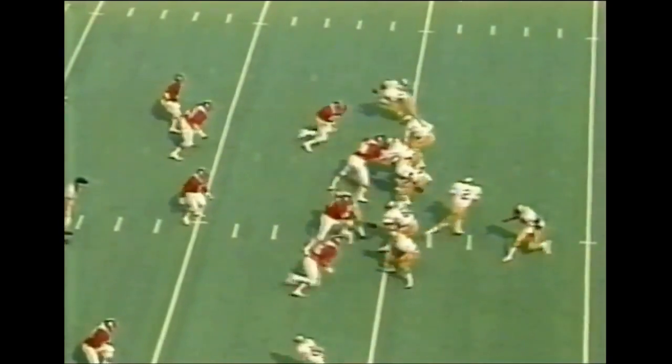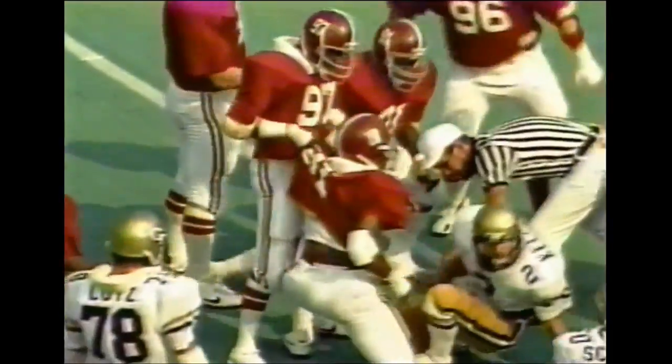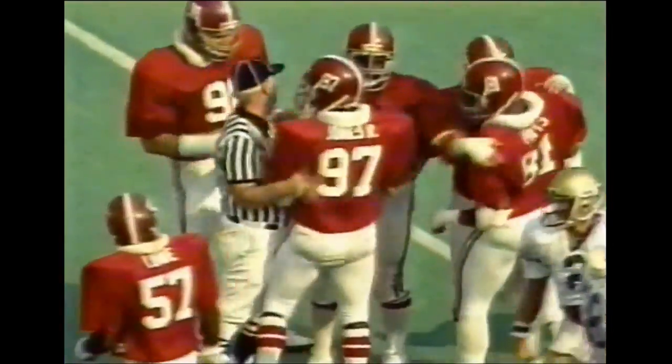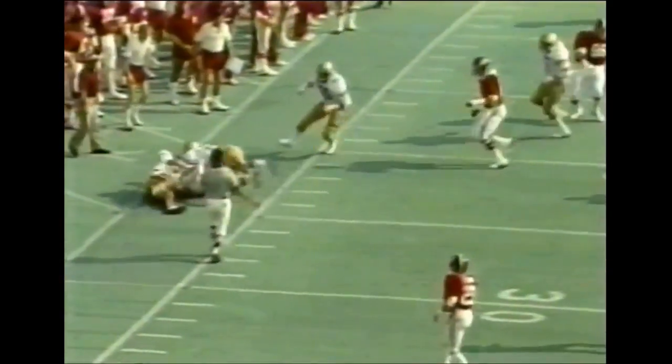Third and 12 for Georgia Tech. Kelly, straight drop, and he's in trouble. Down he goes. Mike Pitts, number 81, Warren Lyle, number 91, all in on the tackle. What happened is Jones couldn't get to his wall. If he gets to the outside, he's got a touchdown. Georgia Tech covered very well.